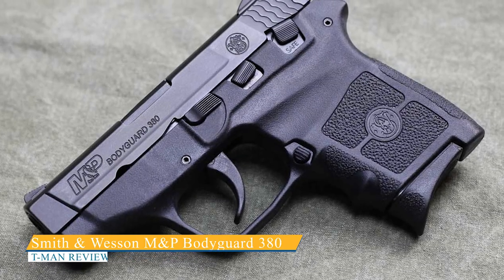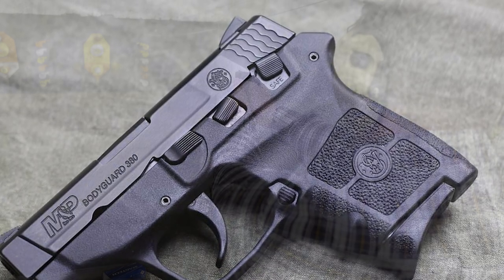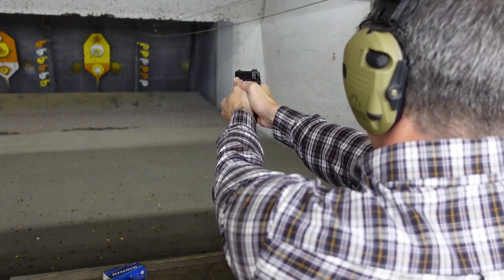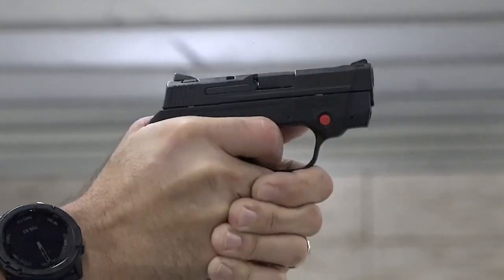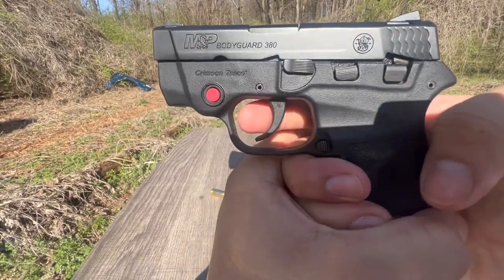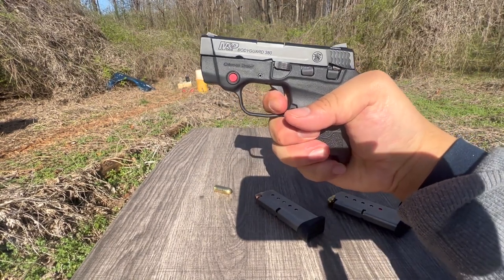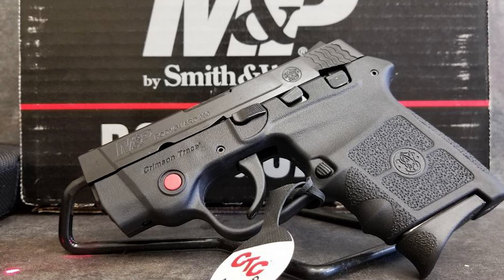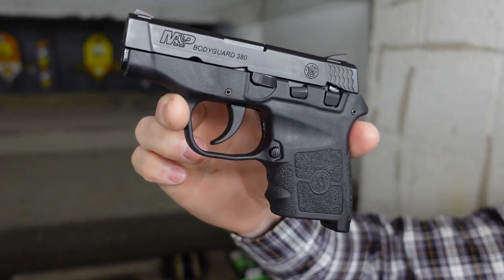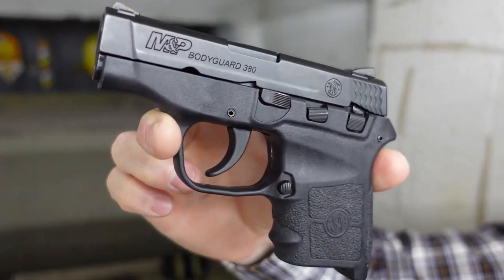The Smith & Wesson M&P Bodyguard 380 is a reliable addition to Smith & Wesson's M&P line — a solid and compact pocket pistol that doesn't sacrifice performance for style. Purpose-built for personal defense, the Bodyguard can confidently face threats. However, some carriers may find the assembly and disassembly of the pistol to be frustrating. Additionally, the trigger may break late, although aftermarket modifications are available to address this issue. Owners should be aware of these potential frustrations and practice accordingly.